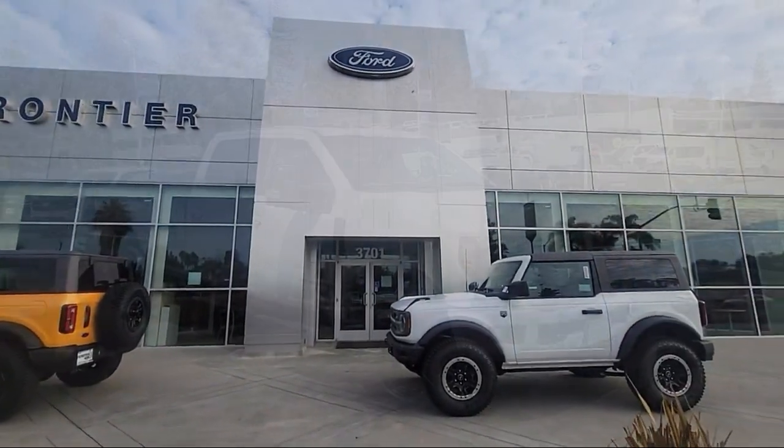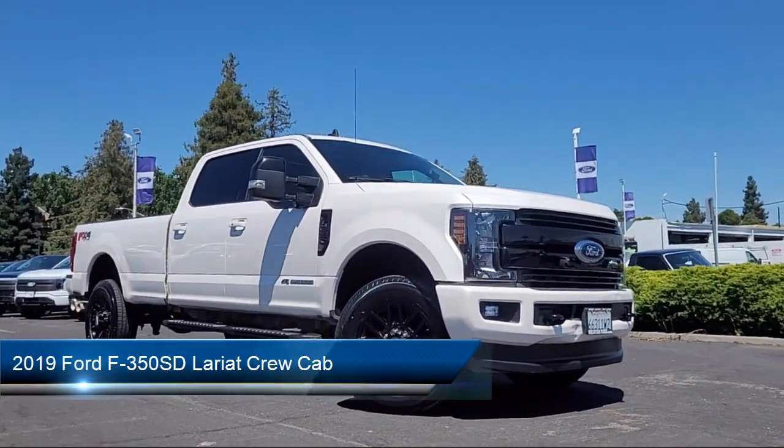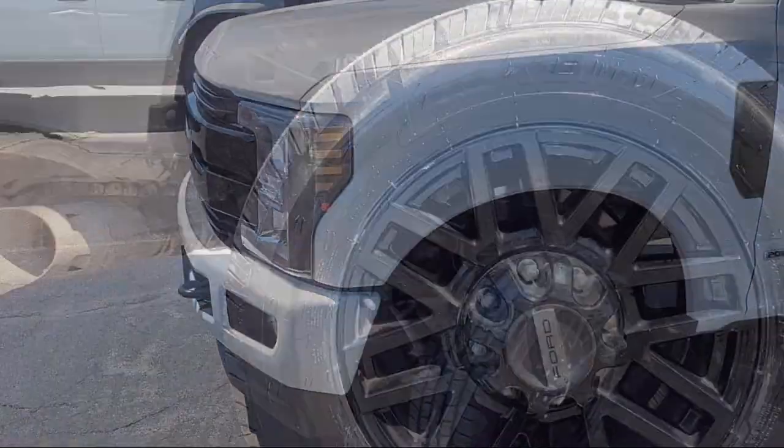Welcome to Frontier Ford, and here's a look at one of our great vehicles for sale. It comes equipped with the FX4 Off-Road Package, Lariat Sport Appearance Package, and Lariat Ultimate Package.